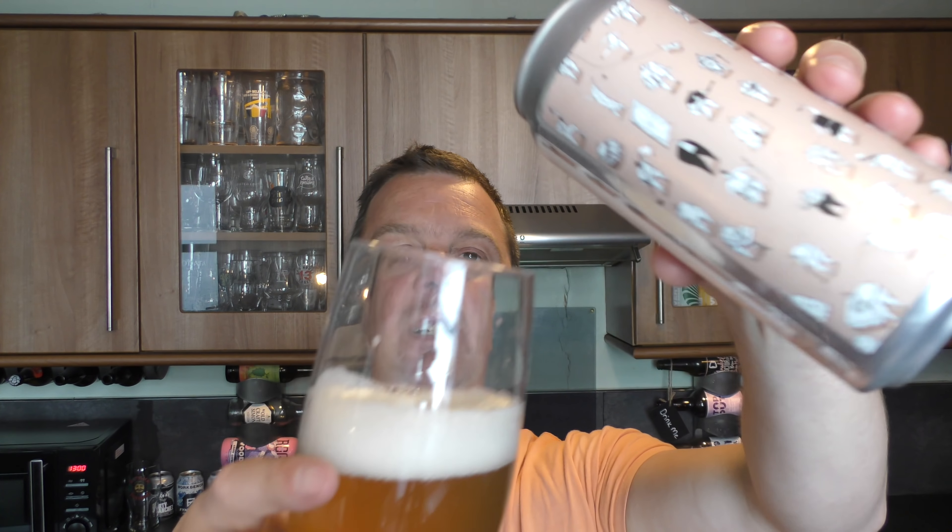Nice citrus flavours coming through. A little bit of sweetness from the malt that they've used. A touch of nuttiness, biscuitiness coming through. Loads of flavour in the middle. Pine needle and melon predominantly, and then there's just lovely bitterness on the back end. It's really good. Really good beer.